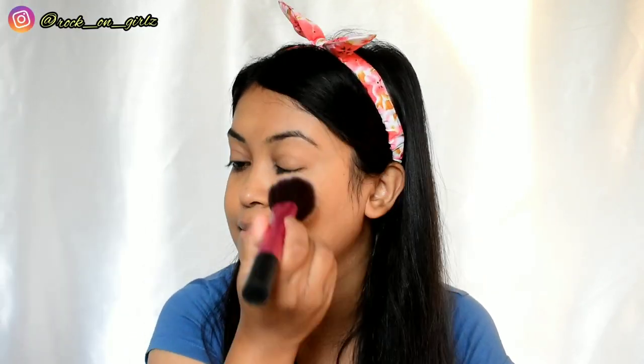For the application, I'm using shade Beige 03 because I fall in the light-to-medium skin tone category with a yellow undertone. I'll show the application both with and without makeup, since many of you apply compact on bare skin. On bare face, it absorbs oil, blurs imperfections, minimizes pores, and gives a matte finish. The formula is lightweight and doesn't feel heavy on the skin.